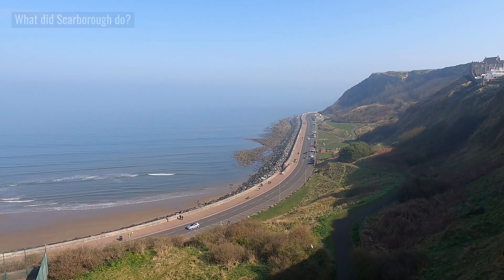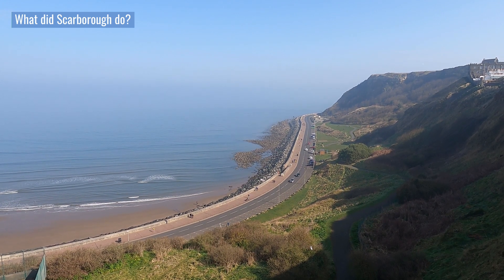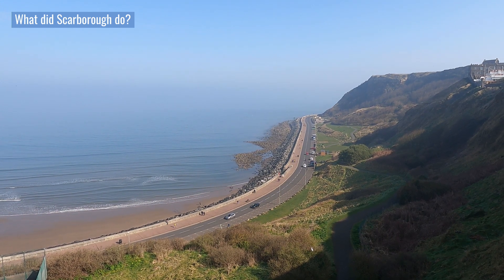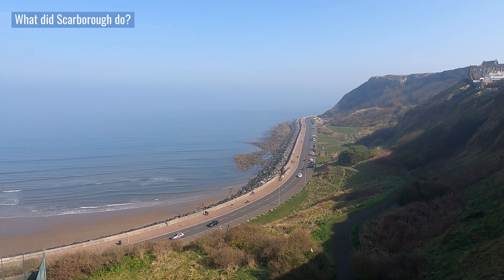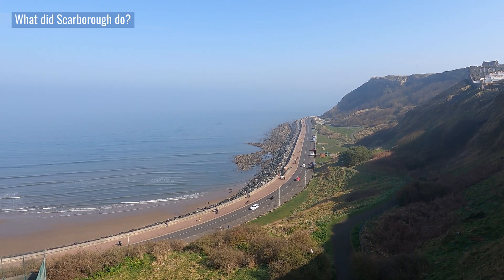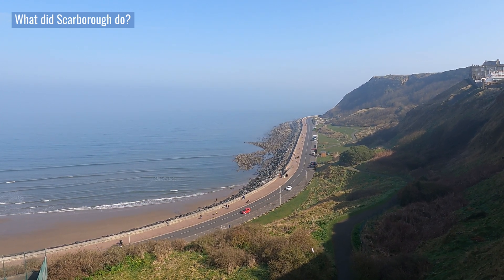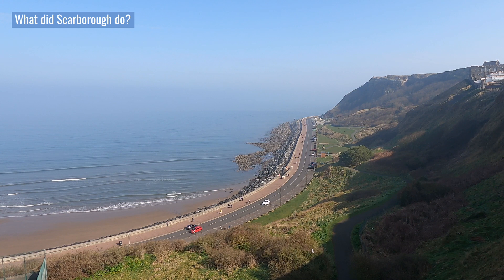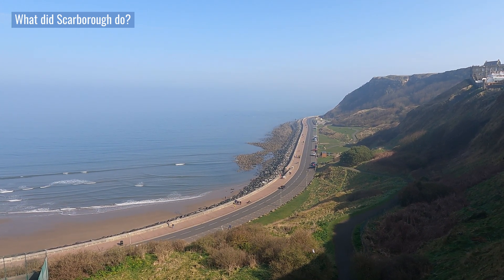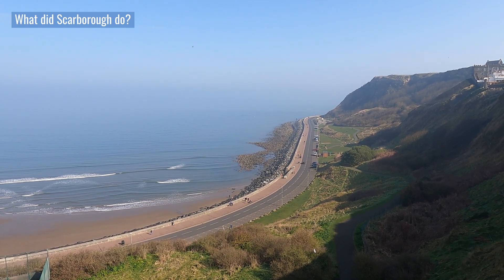A Shoreline Management Plan, or SMP, was introduced to promote careful management of the coastline. The overall aim of the SMP was to set out a plan for a 100-year period indicating how the coastline should be managed. In 1997, it was agreed that Scarborough Borough Council should adopt a hold the line policy, which meant it intended to keep the coastline at its present position by both maintenance and building new defences along the town's seafront.